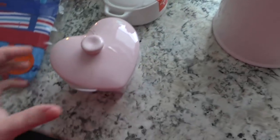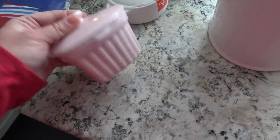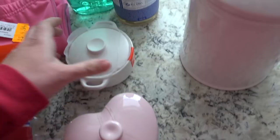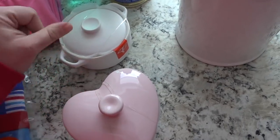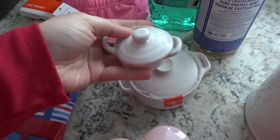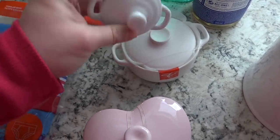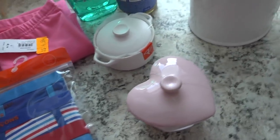Yesterday was Valentine's Day, so they had all their Valentine's stuff on clearance. This little dish I thought would be a nice little candy dish. These both were $1.44 each. For this one, I'm going to wash it out and put salt in it. I have one I picked up at Hobby Lobby a long time ago, but it's too small and I haven't done anything with it, so I figured this big one would be a little bit better.